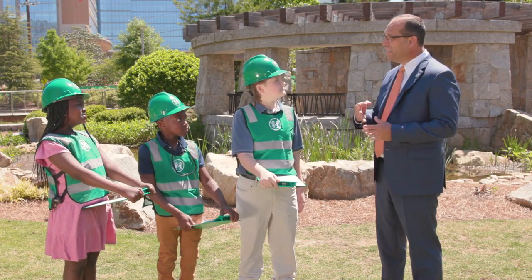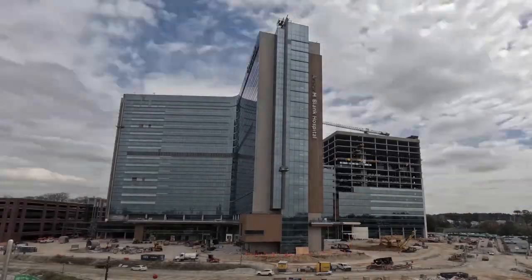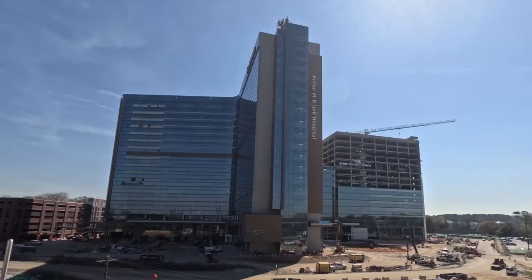How long did it take to put all the letters up? It took us three days to install all of the letters in Arthur and Blank Hospital. We also added a medallion and the children's letters.